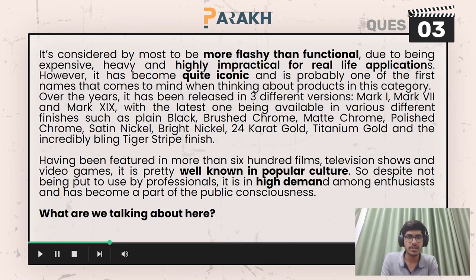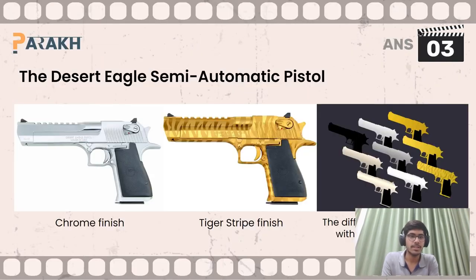Moving on to question number three, we were talking about something which is more flashy than functional. So what were we talking about? We were talking about the Desert Eagle semi-automatic pistol. Note the multiple finishes in which it is available.